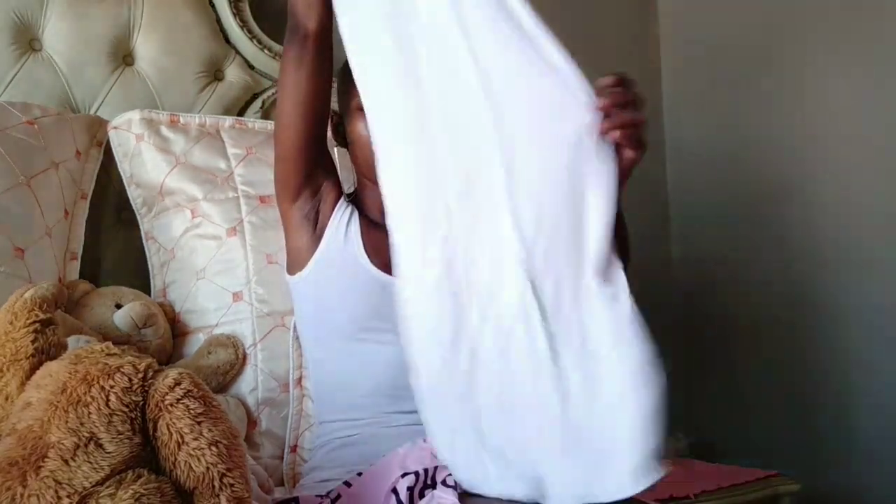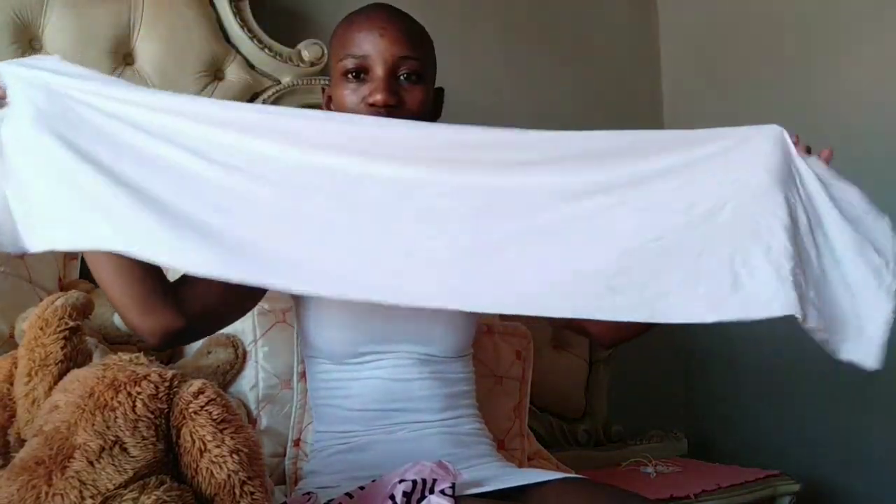And then the third dress — this is the third one. I actually wore this one already. When I wore it I had to wear two dresses layered because this one is see-through. I mean, it's not their fault as such, but yeah.